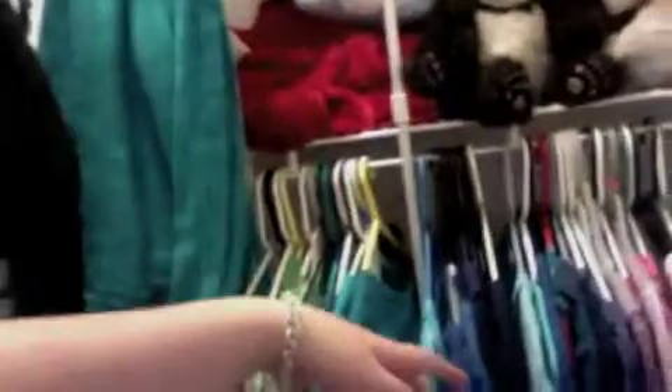For my closet, I color-coordinated my clothes — you can't really tell, but it goes green, blue, purple, pink, red, yellow, white, gray, brown, and black.